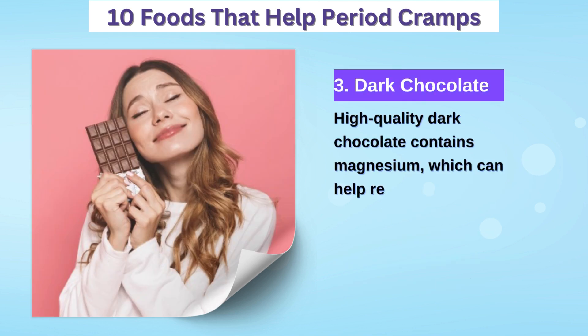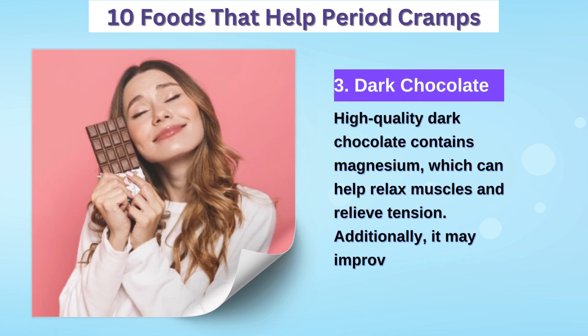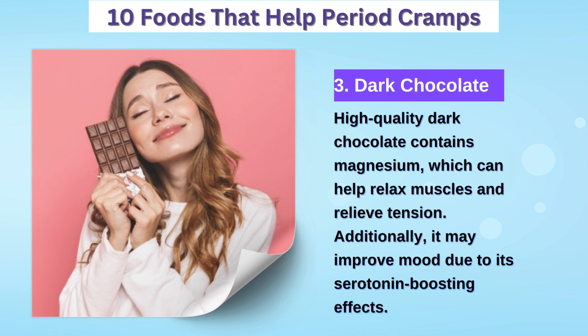3. Dark chocolate — high in magnesium, dark chocolate can alleviate mood swings and muscle cramps associated with menstruation.